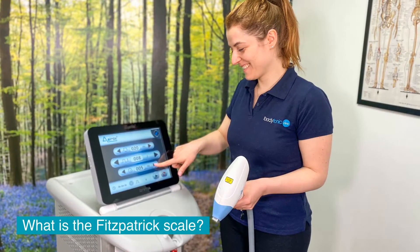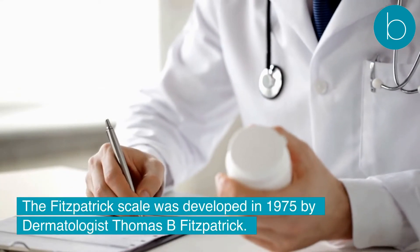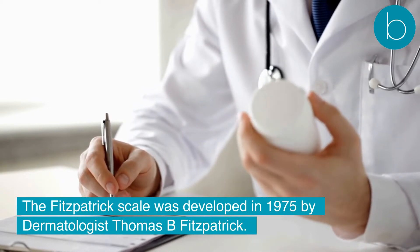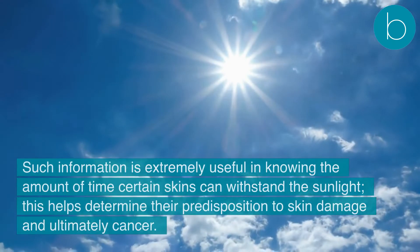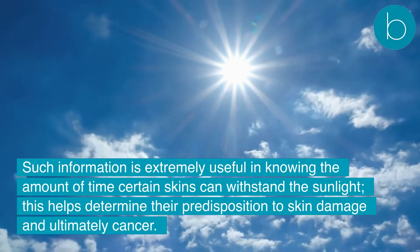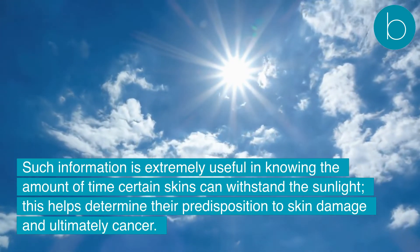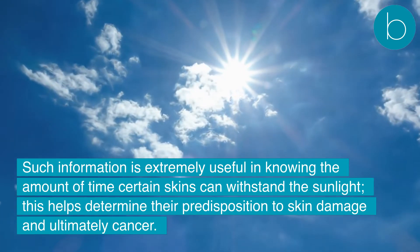What is the Fitzpatrick Scale? The Fitzpatrick Scale was developed in 1975 by dermatologist Thomas B. Fitzpatrick. It is a numerical scale which can be used to determine human skin color by the amount of pigment and the way the skin responds to ultraviolet light. Such information is extremely useful in knowing the amount of time certain skins can withstand the sunlight. This helps determine their predisposition to skin damage and ultimately cancer.